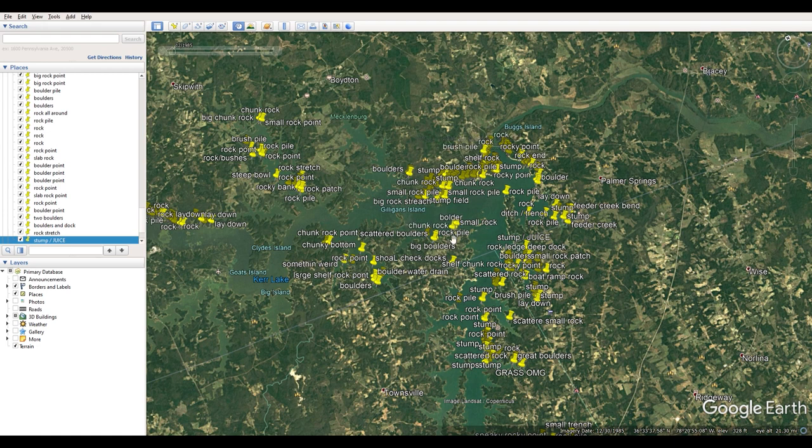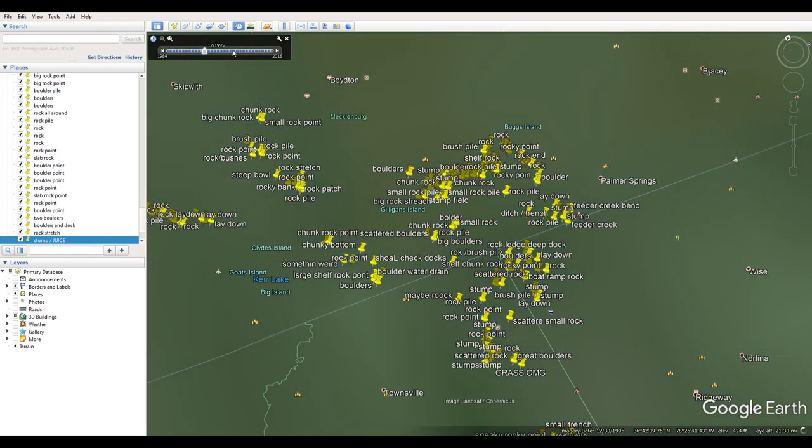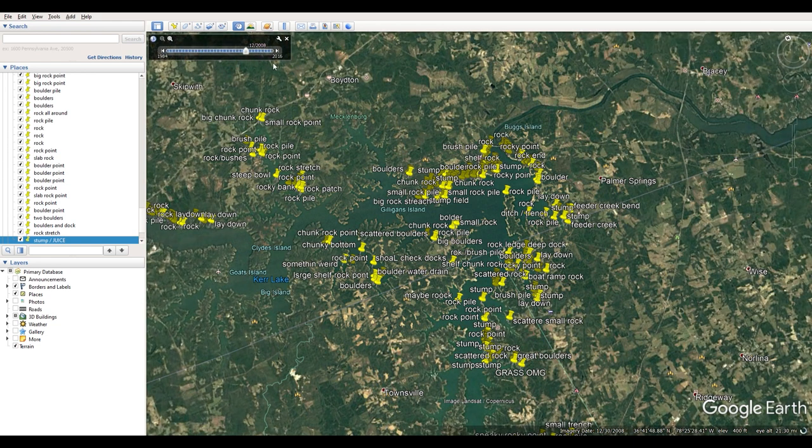That tool is Google Earth — no secret — but for those of you that don't have Google Earth Pro, that's what you're really going to need. Google Earth Pro is going to allow you to get the history photos, so you'll be able to get photos of different times of year and find pictures of when water level is low.